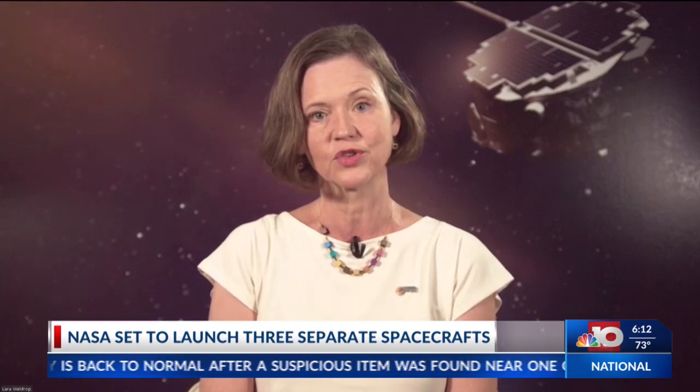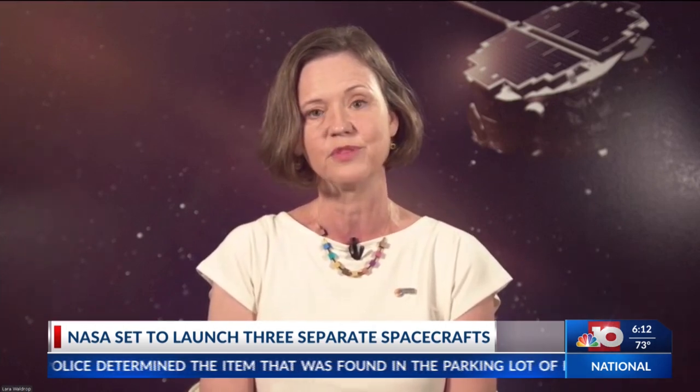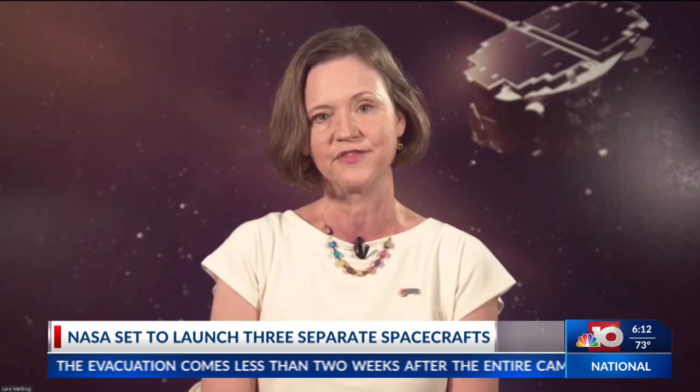Is there anything about this space launch that you deem our viewers should know about that's important? The thing I'm most excited about is that our mission, the Carruthers GeoCorona Observatory, is named after Dr. George Carruthers. He was a three-time University of Illinois alum — this is the University of Illinois' first NASA mission. He was an African-American inventor and educator who made groundbreaking contributions. His telescope was deployed on the lunar surface by Apollo 16 astronauts and it's still there today. We're thrilled to be carrying his legacy into the future.